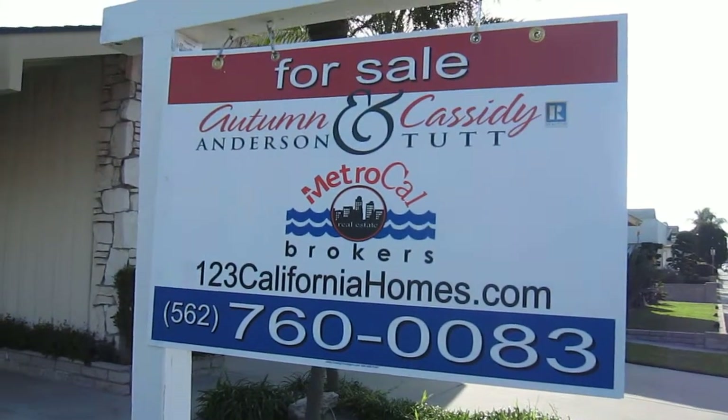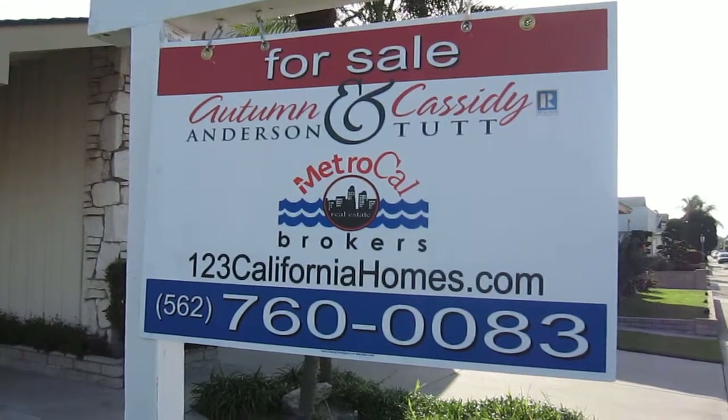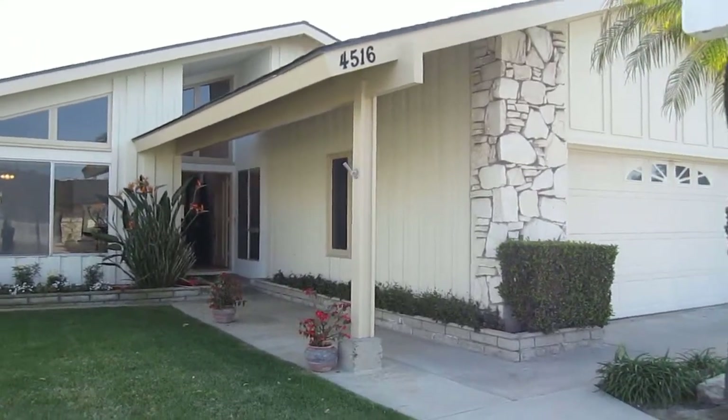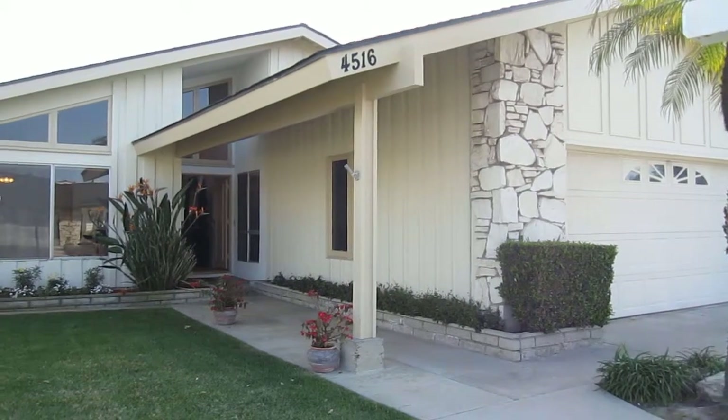We're here with Autumn and Cassidy, MetroCal Brokers, 562-760-0083. Here we are at 4516 Dogwood Avenue in Seal Beach, California, in the College Park East neighborhood.